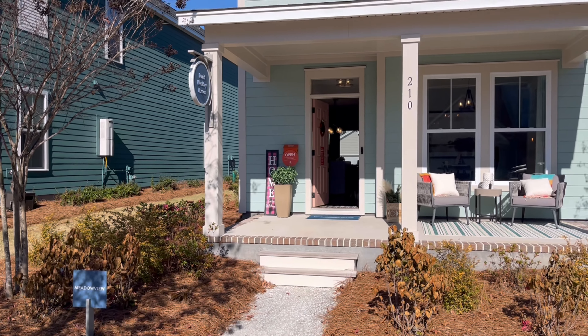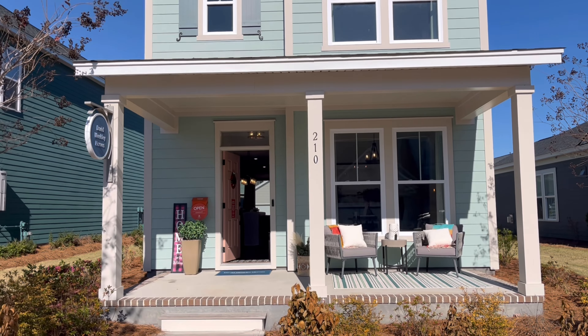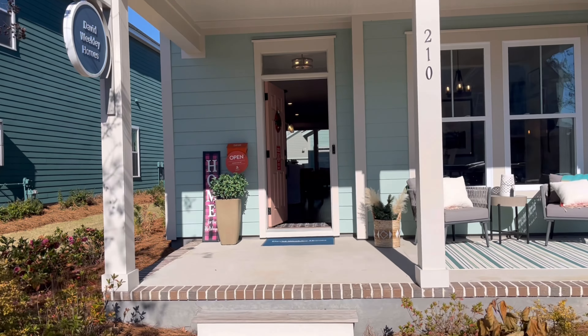All right, this is the Meadowview — 1,600 square feet, three bedrooms, two and a half baths, starting at around $400,000. We are checking it out as a family here. My family is already inside. Let's go check it out.